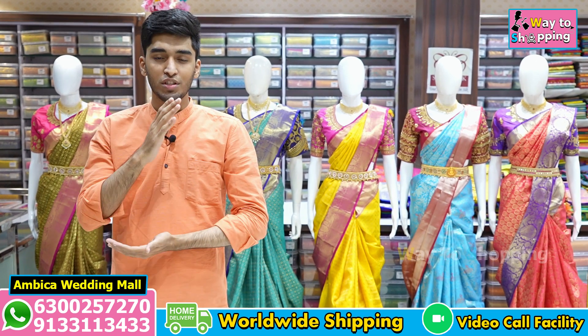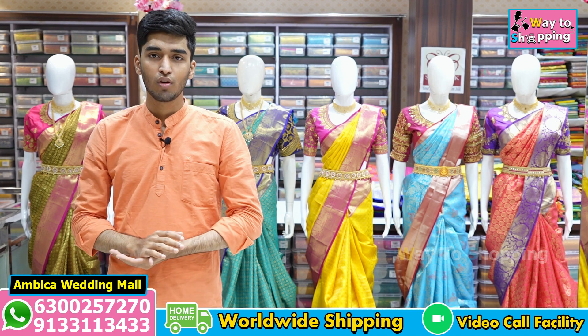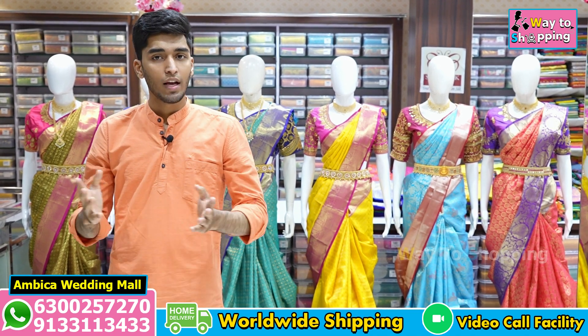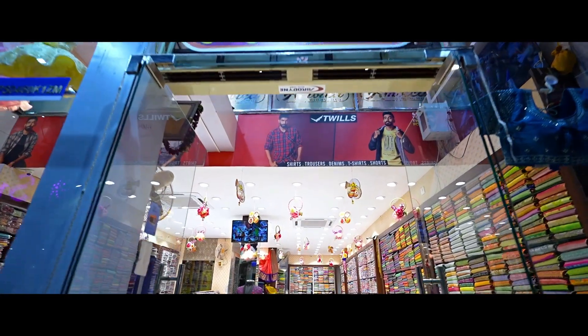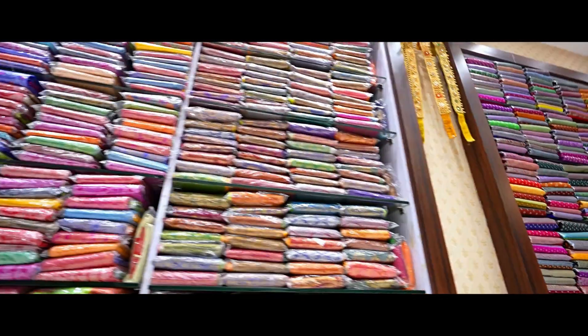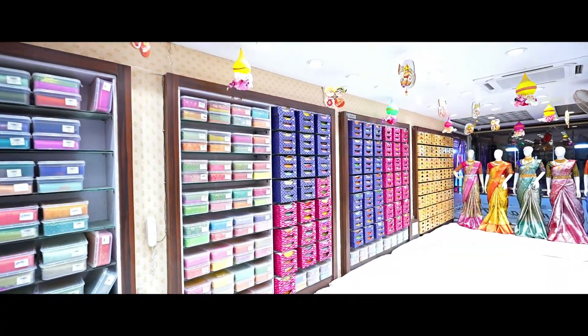Hello, welcome to Ambica Wedding Mall. I will introduce the bridal exclusive collection. The price range is 18,500 to 25,000 rupees, and the store price is 16,900 rupees. I will be showcasing these collections and showing you all the available options.